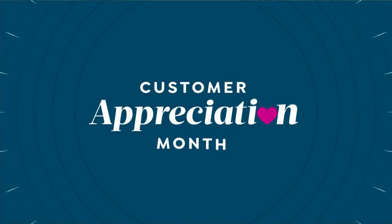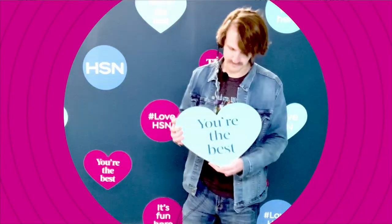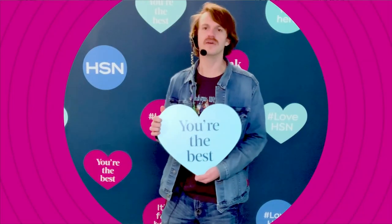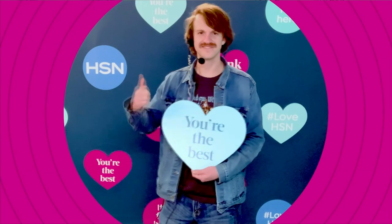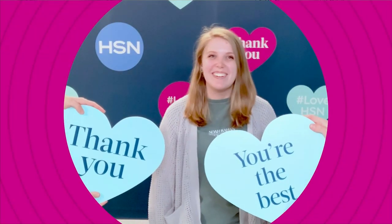You can use our code right now, search the item number on HSN.com or your HSN app. Thank you so much — because of you I get to come in. Not a day in my life goes by without appreciating being a customer. Thank you from the bottom of our hearts, we appreciate you.